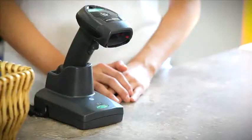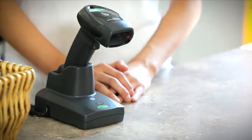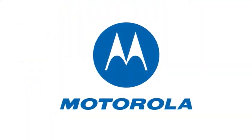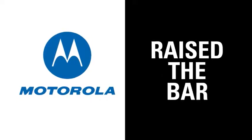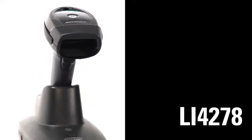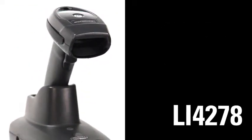Exceptional performance with trending mobile barcode applications. Motorola, the global leader in handheld barcode scanning, has once again raised the bar for scanning performance with a new cordless handheld 1D imager. Introducing the LI-4278, the new definition of high performance.